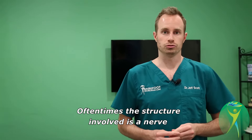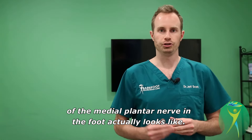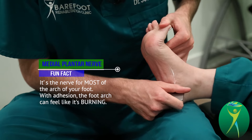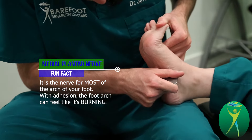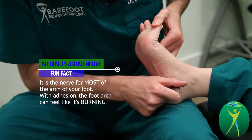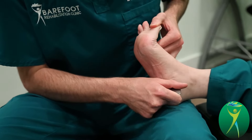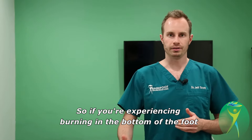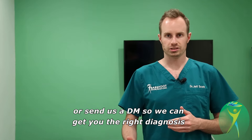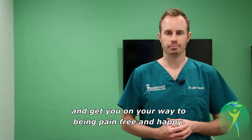Oftentimes, the structure involved is a nerve in the bottom of the foot. So let's take a look at what treatment of the medial plantar nerve in the foot actually looks like. If you're experiencing burning in the bottom of the foot when you're moving around or walking, give us a call or send us a DM so we can get you the right diagnosis and get you on your way to being pain-free and happy.